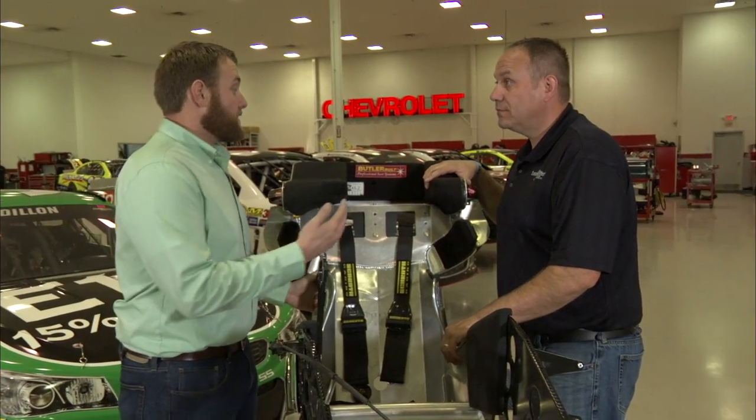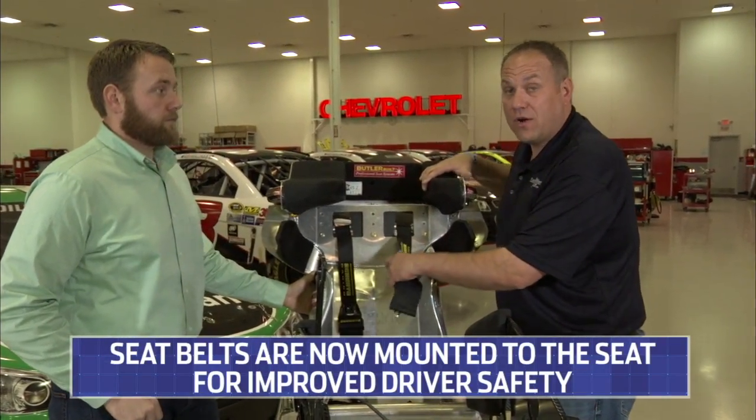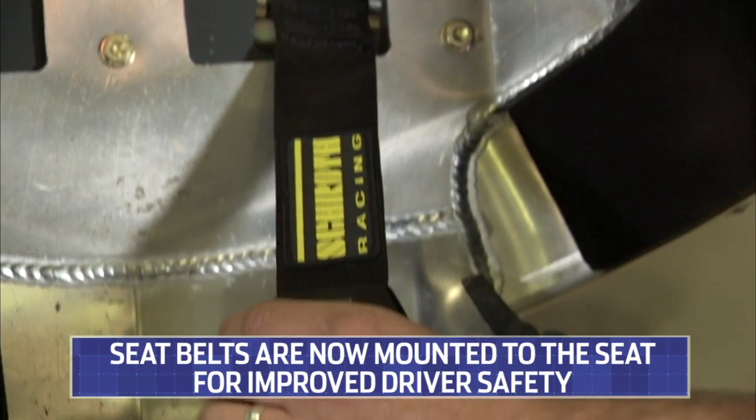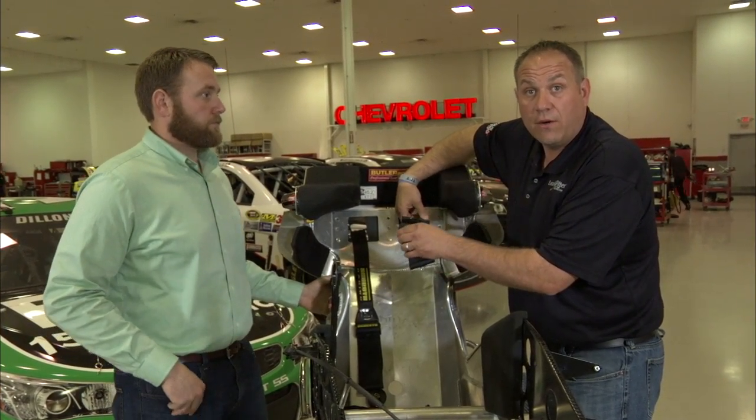Another thing I'm noticing is the seatbelts are now mounted to the seat. Absolutely, and it's something NASCAR has done. You see the seatbelts are right to the backside of Austin's seat here. It's something that made the seatbelts where they don't move a lot, like they used to when they were connected to the roll bars right behind the seat.